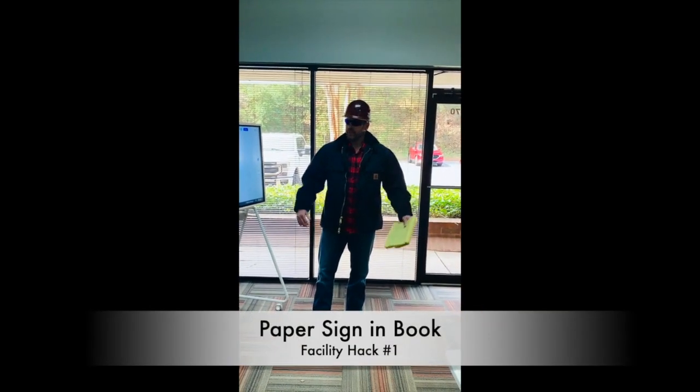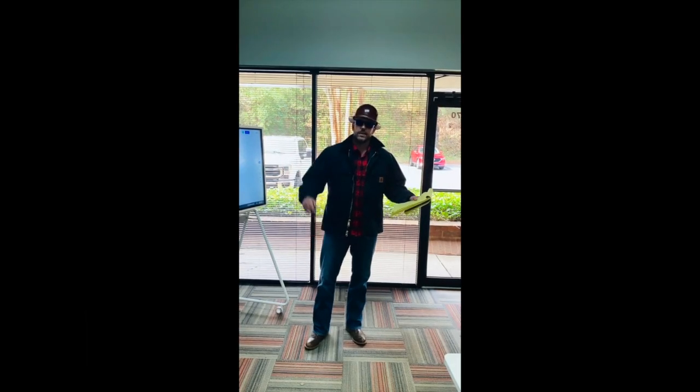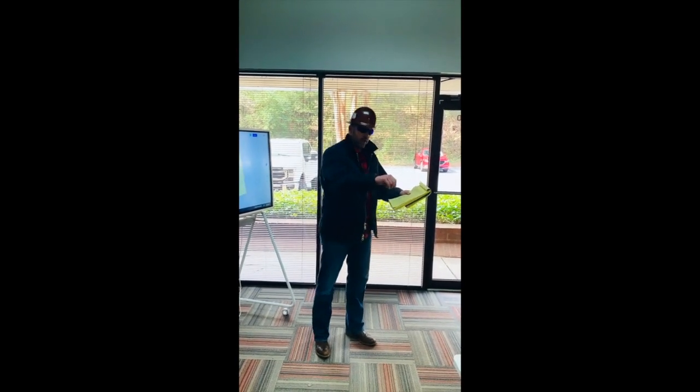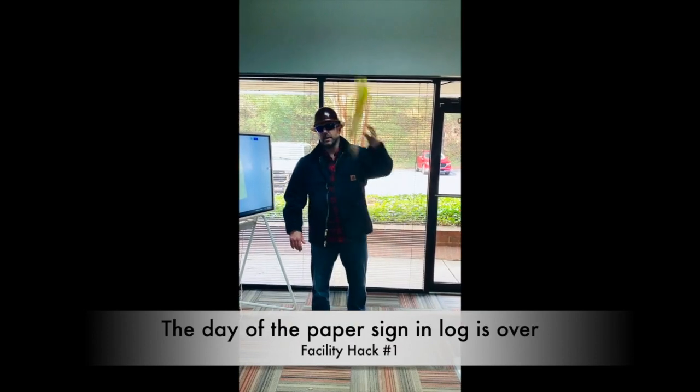First on the agenda: the paper sign-in book. If you're like me, I go into facilities all the time and the first thing they have me do is pick up that pen, write my first and last name, where I'm going, and what time I'm there. To be quite honest, those days are over.